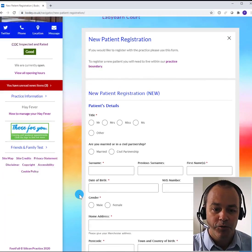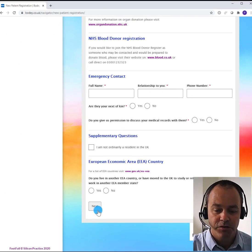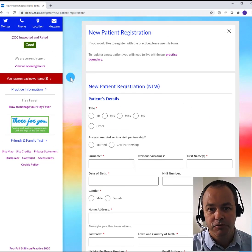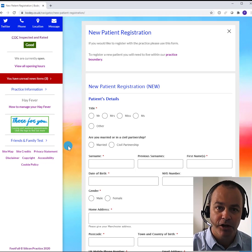Here there's a form for me to complete and on completion of that form I simply submit it to the practice and they will start the registration process. For most practices this will take 48 to 72 hours and then you'll be able to contact the surgery and arrange appointments.